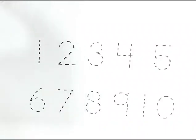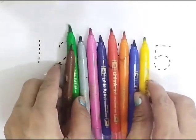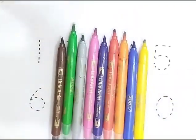Hello my dear kids. Welcome back to my channel. Let's learn 1 to 20 counting numbers. Let's learn colors names.